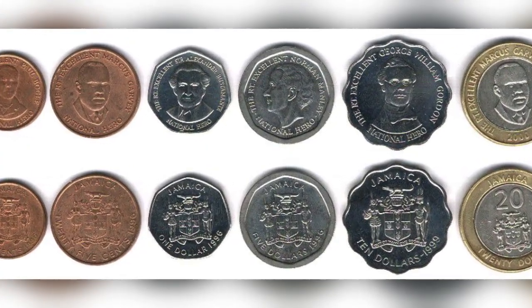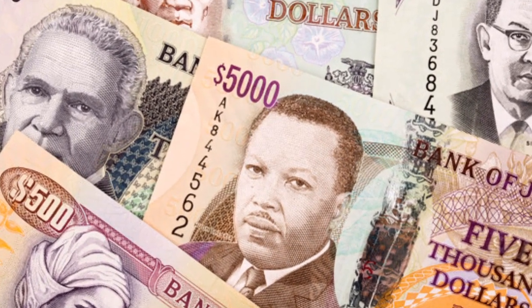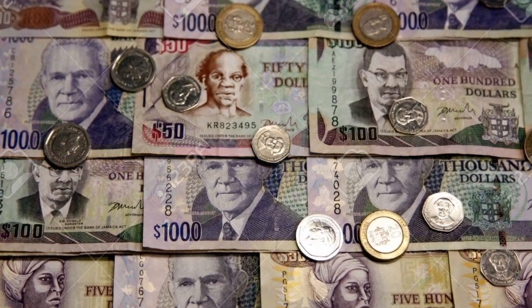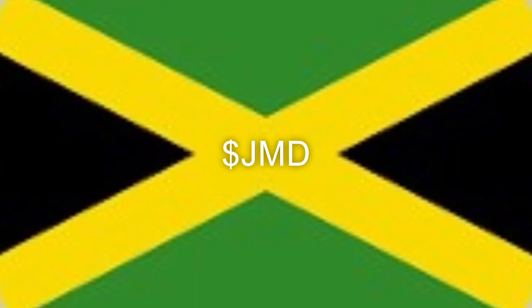The boys on the street call this five grand. This is our money, Jamaican money. Let's count the ones that matter from the top. We are Jamaicans, a proud nation. We have our own currency. Our money symbol internationally is a dollar sign with a big JMD.